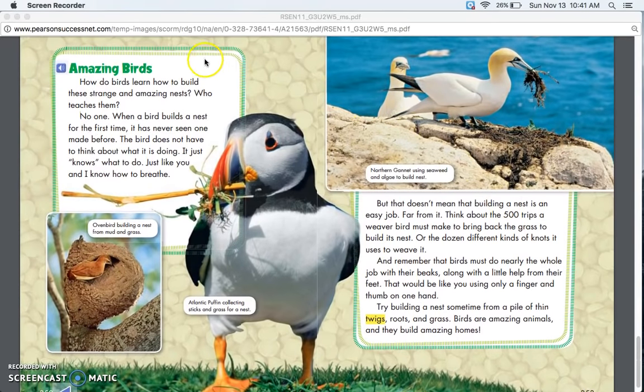Amazing Birds. How do birds learn to build these strange and amazing nests? Who teaches them? No one. When a bird builds a nest for the first time, it has never seen one made before. The bird does not have to think about what it is doing — it just knows what to do, just like you and I know how to breathe.